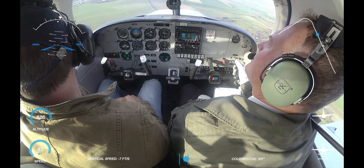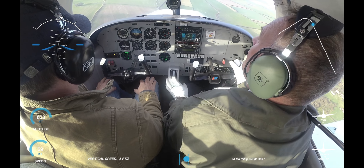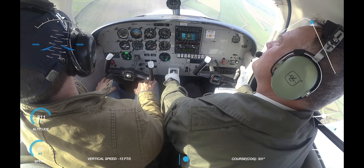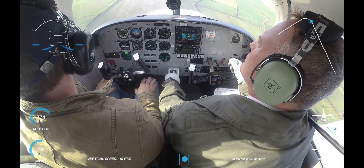Bringing the speed back, trying to be within the right arc. Come on aeroplane, down we go. Fuel left. Because it's a bumpy day they'll bump around a bit.